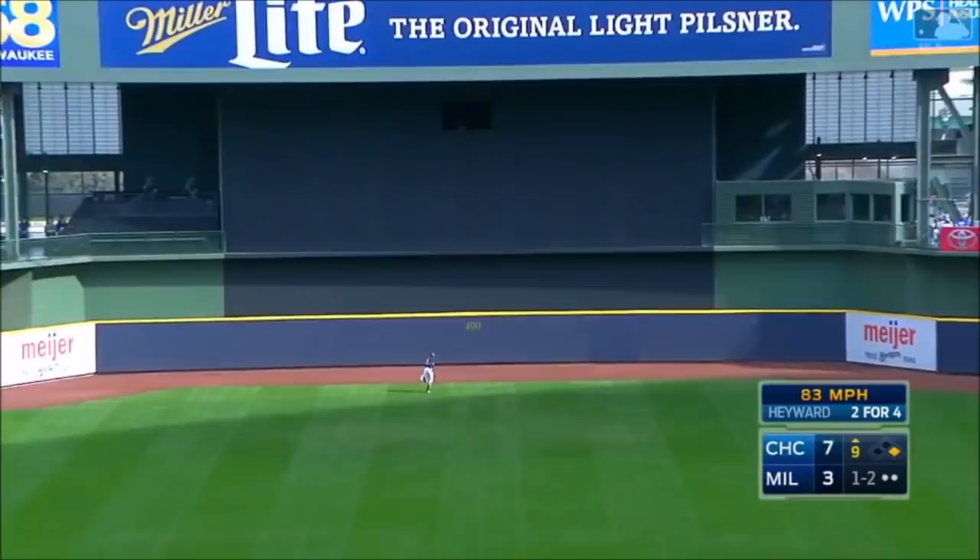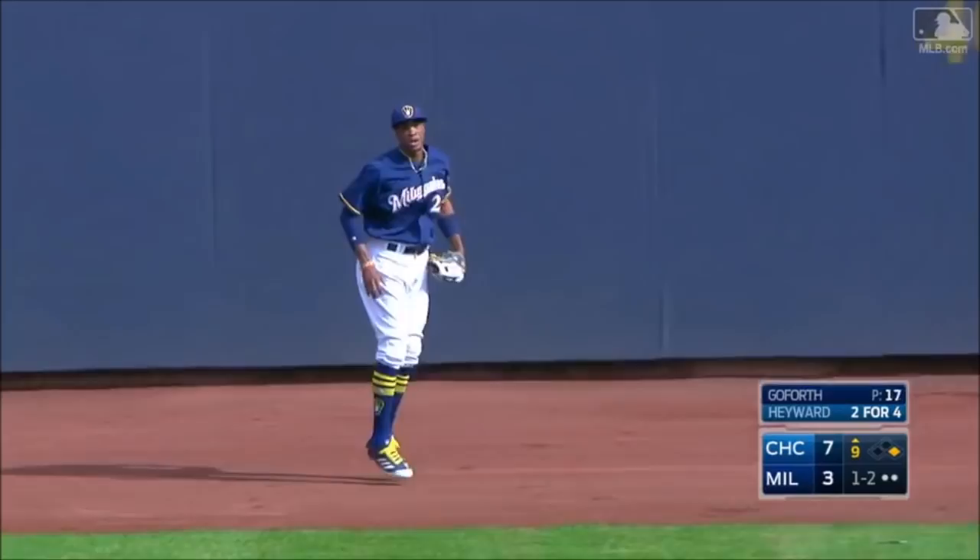Hayward in center field, ball's hit well. Broxton going back, he's at the wall, he leaps, and he makes the catch.